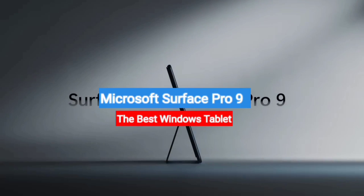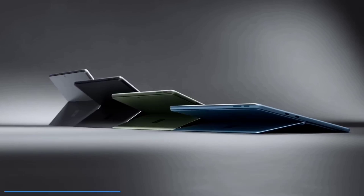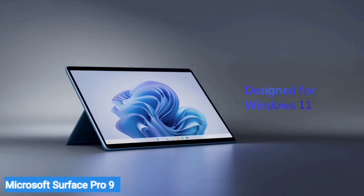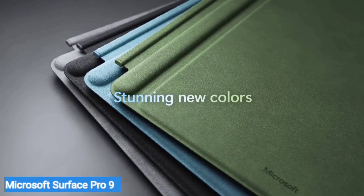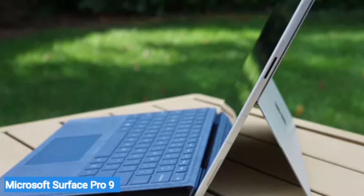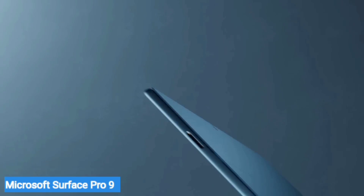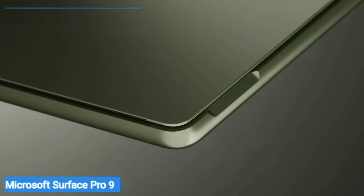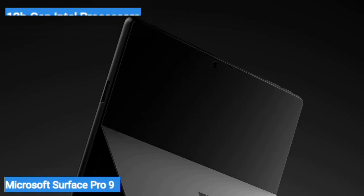Next on my list is the Microsoft Surface Pro 9 — the best Windows tablet. While most people think of Surface Pro devices as 2-in-1s, because they don't come with a keyboard and you need to purchase it separately, that technically makes them tablets. Thanks to Windows 11 and support for 12th-Gen Intel processors, Microsoft Surface Pros are designed for productivity.